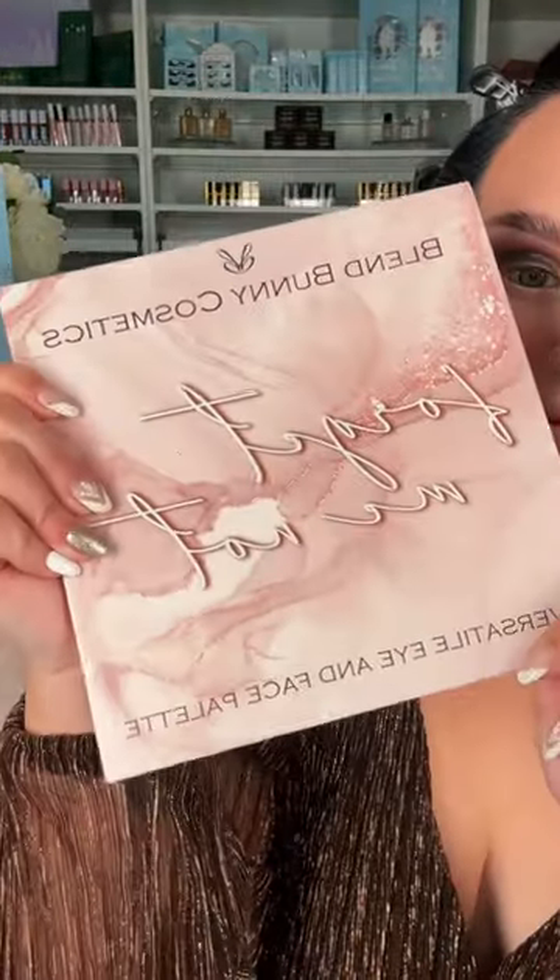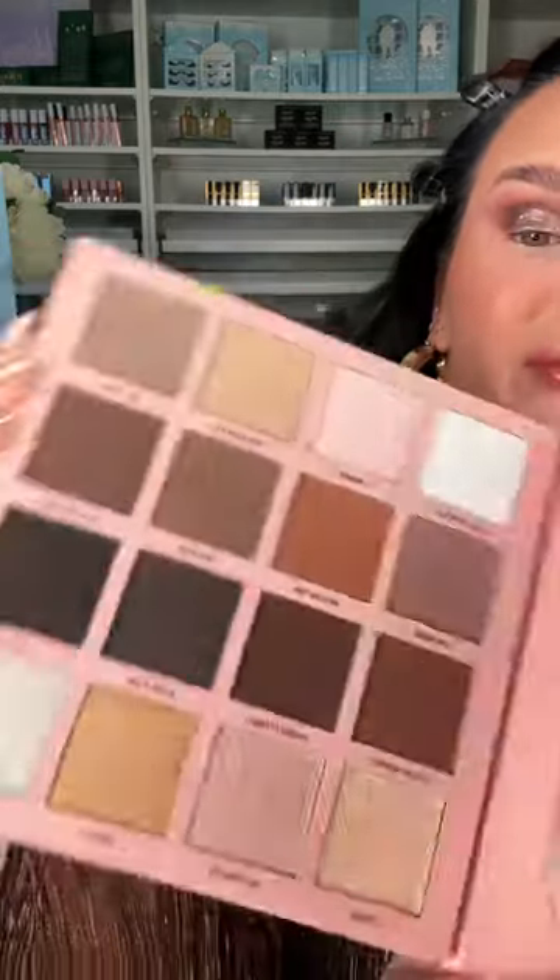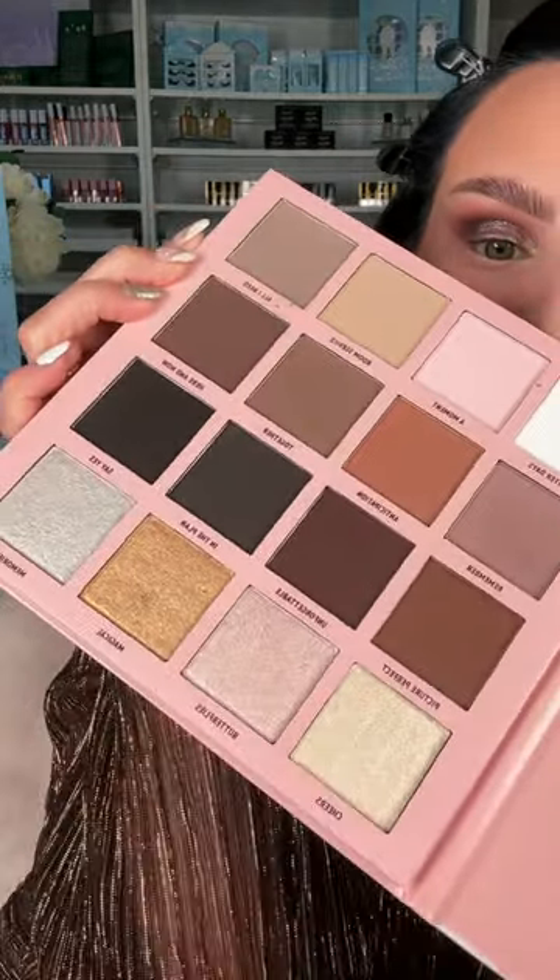So let me quickly do a look. These shadows are so pigmented, and they blend like a dream. This would actually be a really good palette to use for New Year's. Honorable mention: Blend Bunny Cosmetics Forget-Me-Not Palette. This is a face and eye palette that has literally the most beautiful colors. I use shades from both palettes.